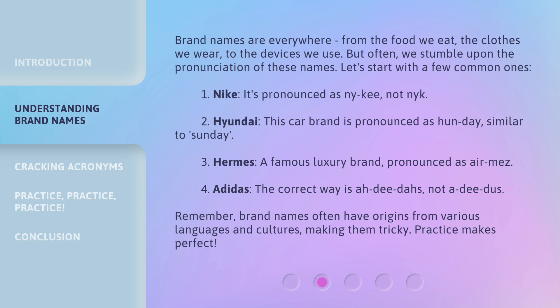1. Nike — it's pronounced as NY-Key, not NY-K. 2. Hyundai — this car brand is pronounced as Hyundai, similar to Sunday. 3. Hermes — a famous luxury brand, pronounced as Hermes. 4. Adidas — the correct way is Adidas, not Adidus.